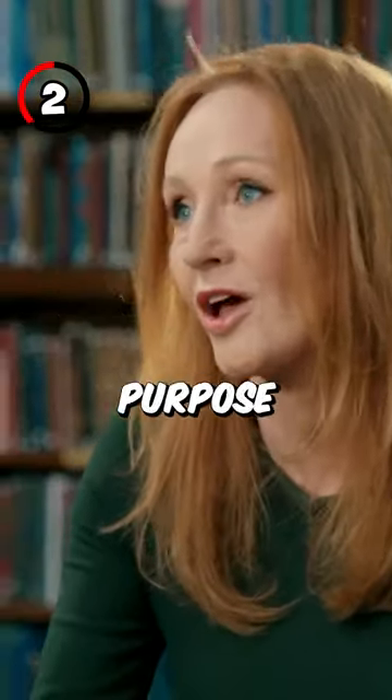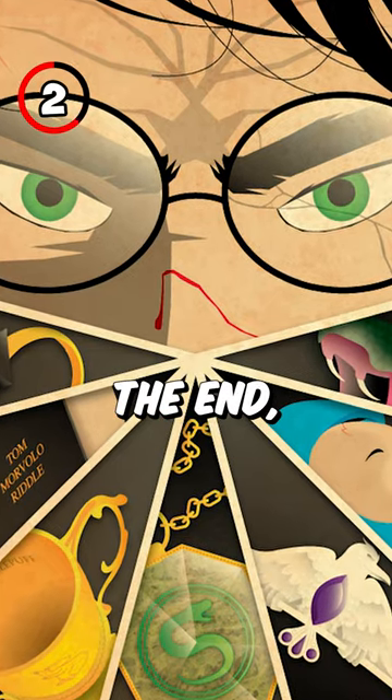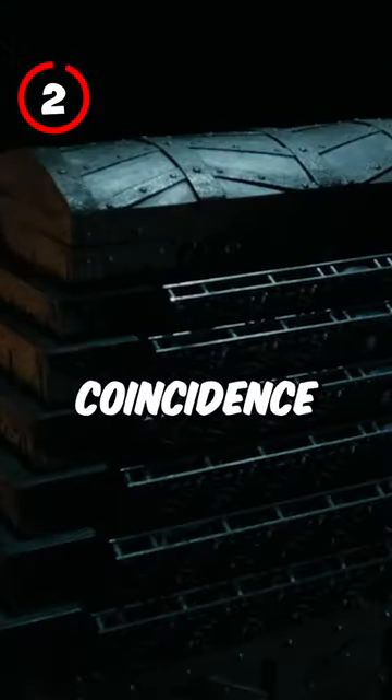Seven is a huge number of influence in the series, and J.K. Rowling has admitted that she did that on purpose quite a few times. Not only are there seven Horcruxes in the end, there are seven locks on the trunk that is holding the real Mad-Eye Moody — and that wasn't just a coincidence either.